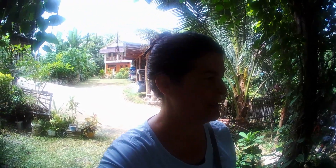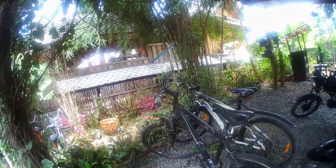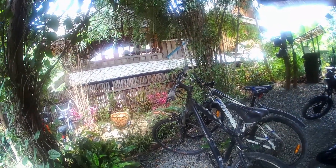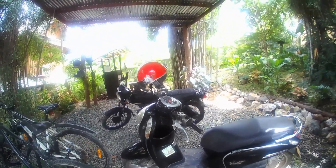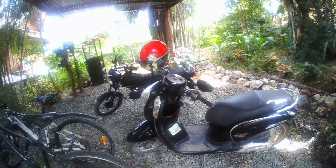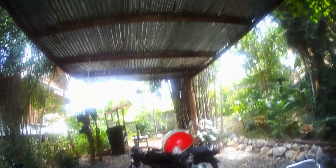This rental comes with free bicycles, but they look a little rough to me and I haven't used them at all. These are the two. I guess they're okay. I think this is the Airbnb's bike — not sure who that belongs to. Cool hut, huh?